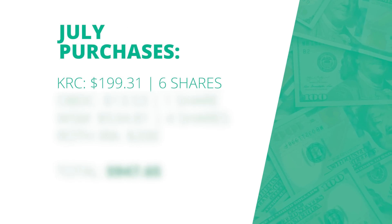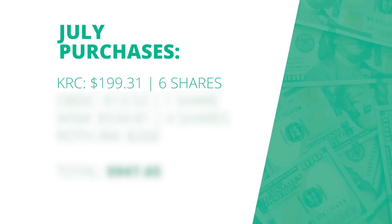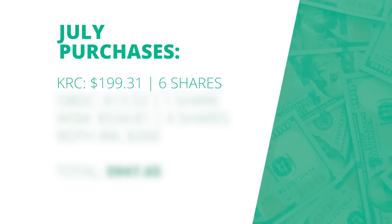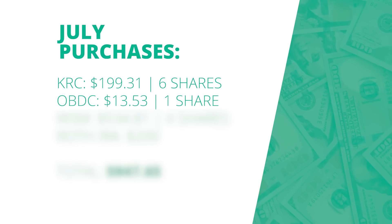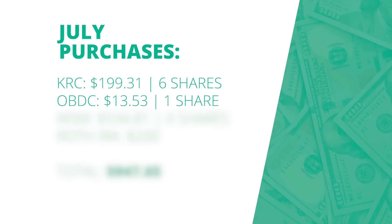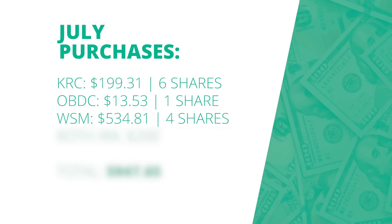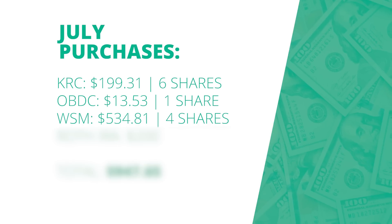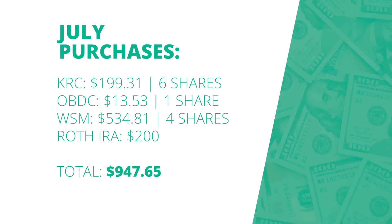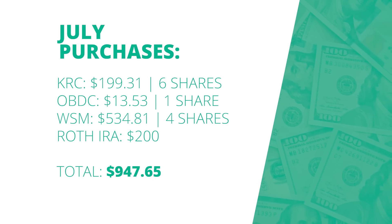Switching gears and getting into my purchases for this last month — I had to buy some KRC. There hasn't been a single month since I started this position that I haven't bought KRC. In July I invested about $200 into it and picked up six shares, along with a $13.50 contribution to OBDC, formerly known as ORCC — just picked up one share of that. The most of my contributions went to Williams Sonoma: I invested over $500 into this one stock and bought four shares. And for the Roth IRA, I invested $200 — $50 every single week in July — which brings my total contributions for the month to about $950.